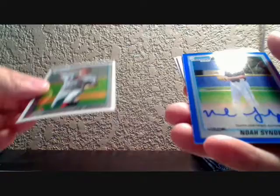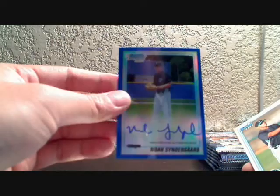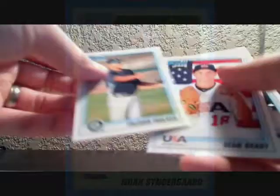I've got a blue refractor of Noah Snydergaard of the Toronto Blue Jays. This is numbered 114 of 150. Snydergaard is the Blue Jays' first round draft pick.